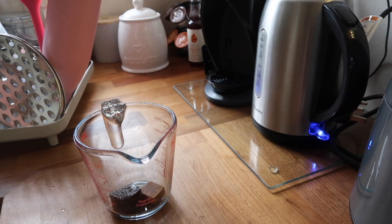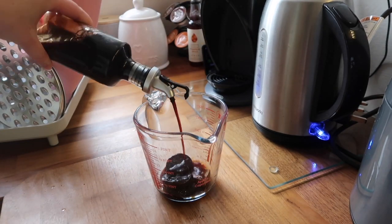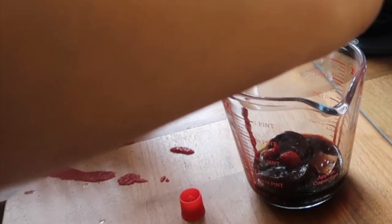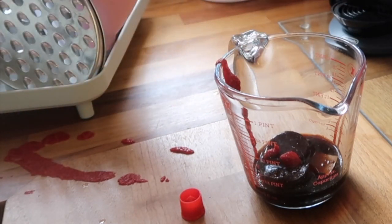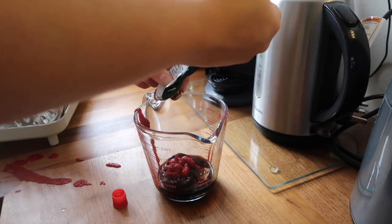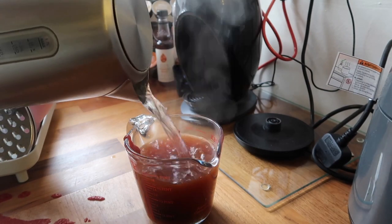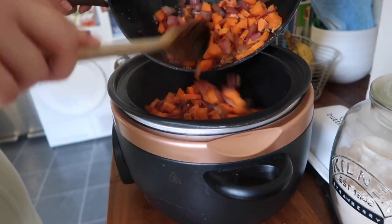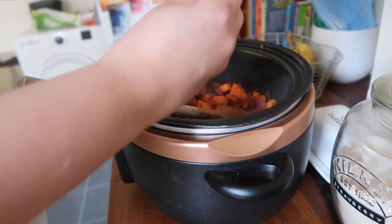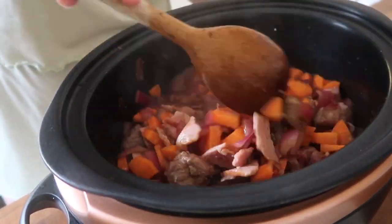There was a bit of an incident with the tomato purée — I slightly over-squeezed and misjudged the angle — but apart from that it was super easy and straightforward to make, so I definitely recommend it. It's a really nice way to start the day because you instantly feel like you have your life together, which I don't often feel, so I'm going to take that opportunity. Just popping everything in the slow cooker ready to cook away while I get ready.